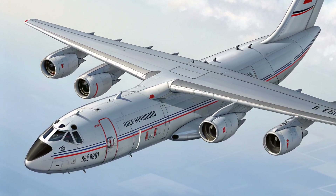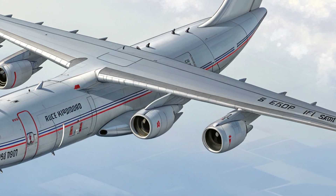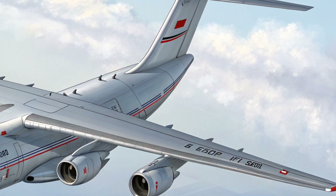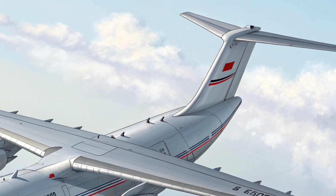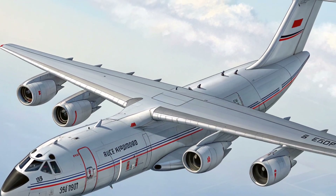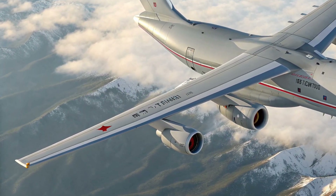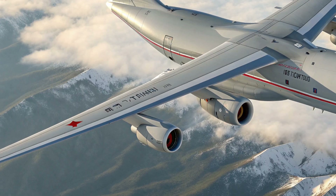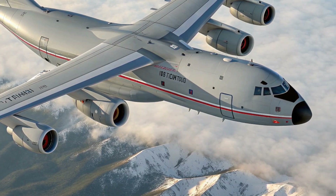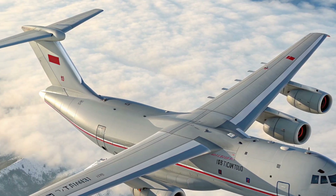Hello everyone, welcome back to the channel Daily Trending Hub. Today we're diving into a detailed look at the Ilyushin IL-276, a next-generation medium military transport aircraft designed to replace older platforms and strengthen tactical airlift capabilities. In this video we'll explore its exterior, interior, performance, safety features, unique selling points, pricing outlook, and wrap it all up with a clear conclusion.